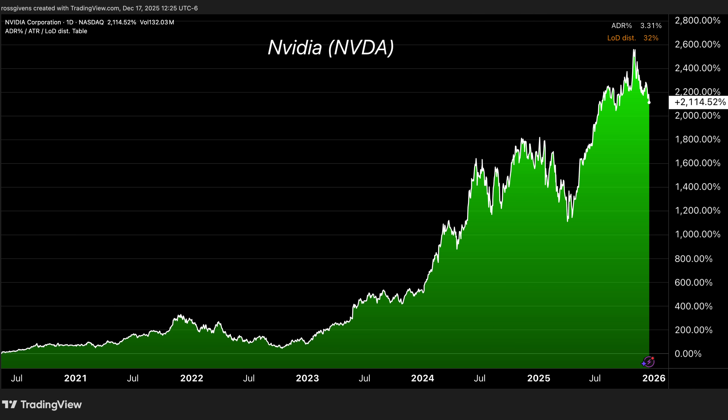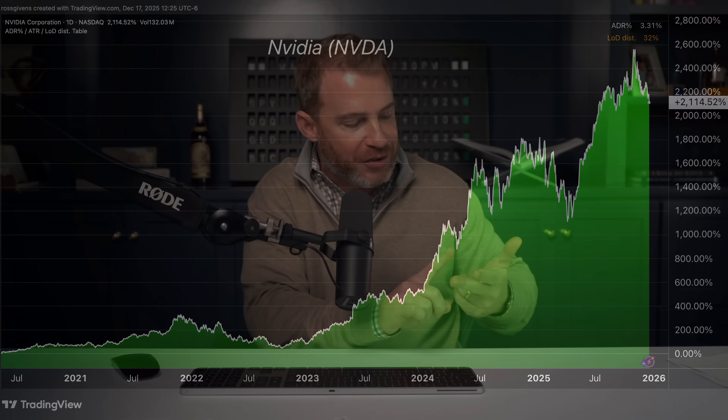In 2025, we've seen the pick-and-shovel plays. It was nuclear, natural gas, a bunch of clean energy stocks. They made huge gains as investors placed their bets on what would power these colossal data centers. And while energy is crucial for wide-scale deployment of AI, there is another problem slowing development even more.